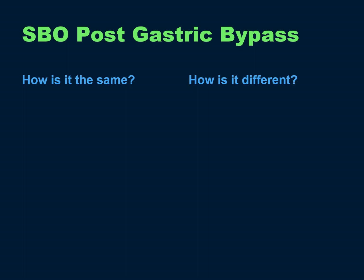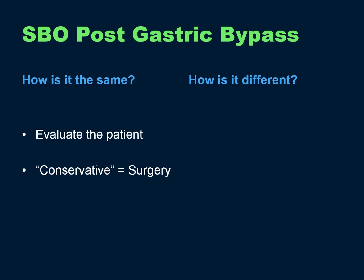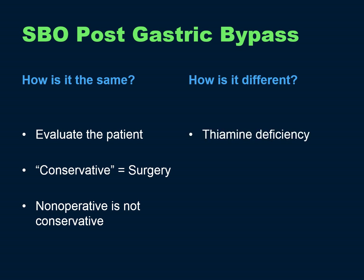Small bowel obstruction post-gastric bypass — how is it the same, how is it different? What's the same is that the patient requires a thorough evaluation, preferably by yourself at your own institution. Conservative management equals surgery; non-operative management is not conservative. How is it different? Bypass patients can become rapidly thiamine deficient, and so if they are vomiting, they need thiamine replacement.